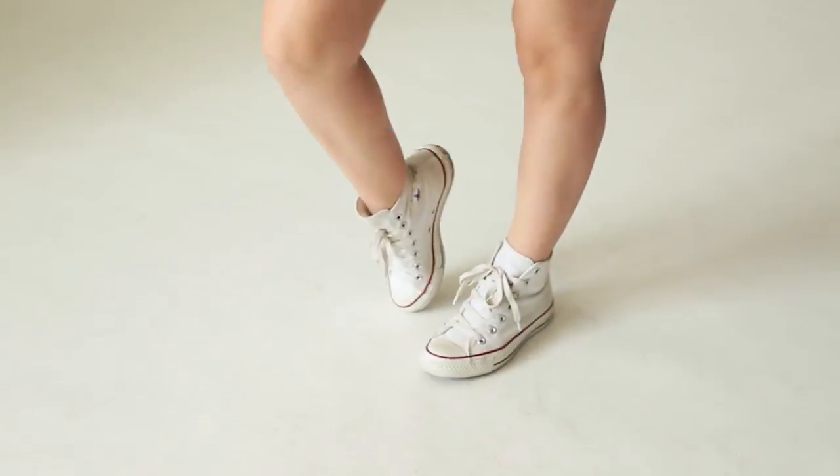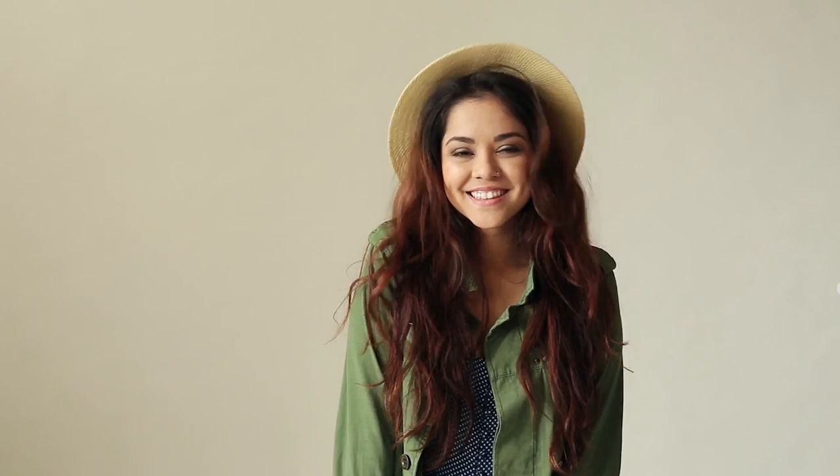You can rock pretty much any shoe with this, from chucks to wedges. Then I'd finish it off with my favorite accessory — a hat.